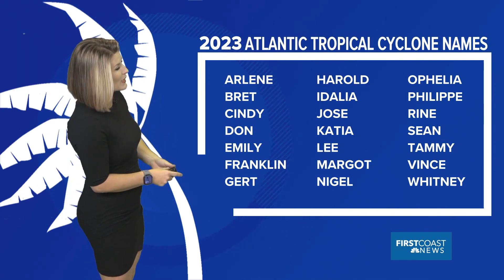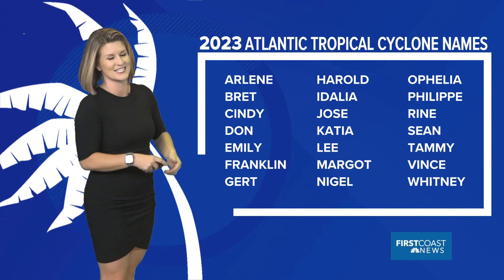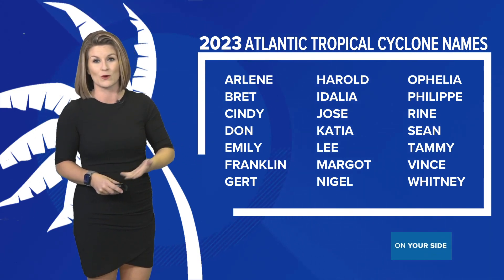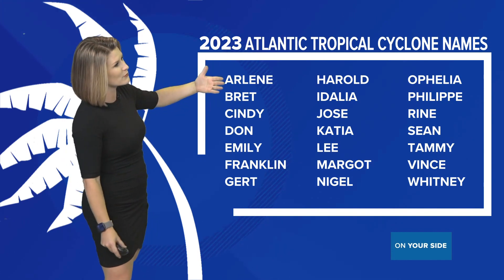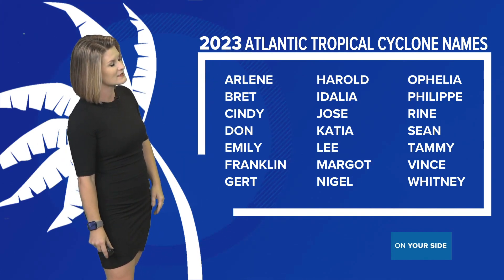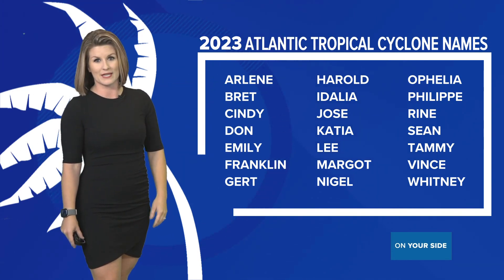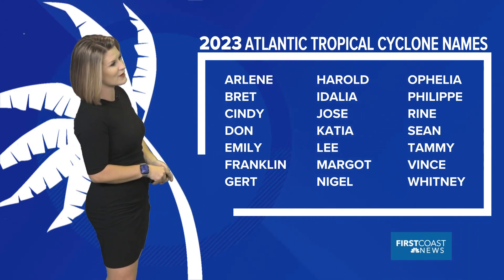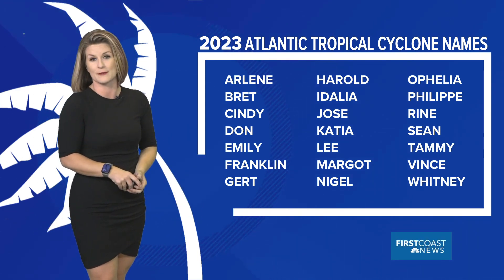So a lot has to happen for us to actually call it a tropical cyclone. In 2023, our names start with Arlene. Isn't that something — back in 2017 that's when we had our last April named storm and it happened to be Arlene. Those names are recycled every six years, and when storms aren't retired — not deadly or destructive enough — we use those names every six years.